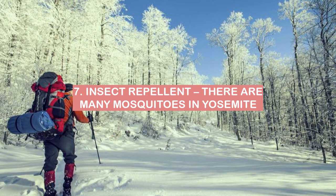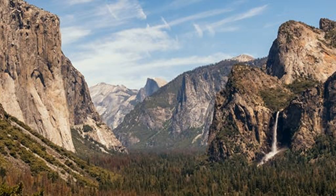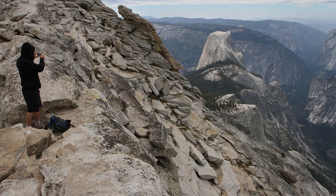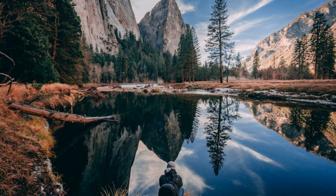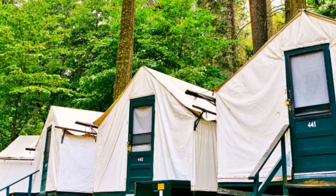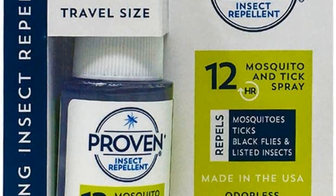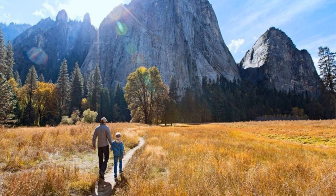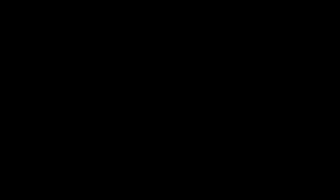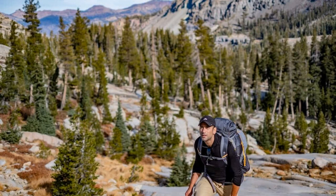7. Insect repellent. There are many mosquitoes in Yosemite. If you're backpacking in Yosemite, you're bound to encounter mosquitoes, so be sure to pack insect repellent to keep them at bay. There are many different types of insect repellent on the market, so it's important to choose one that will be effective against mosquitoes. Look for a repellent that contains DEET, oil of lemon eucalyptus, or IR 3535. Apply the repellent to exposed skin and follow the instructions on the label. Be sure to pack it in your backpack before heading out into the wilderness.